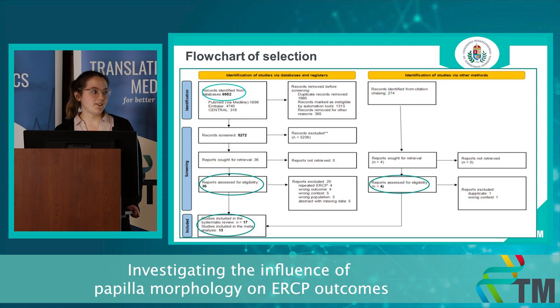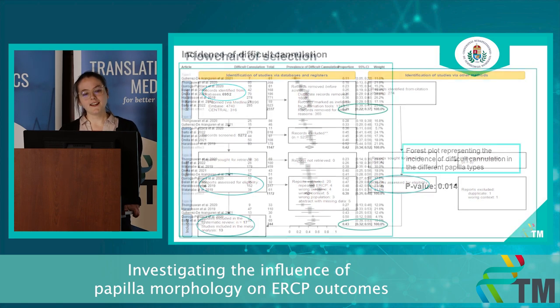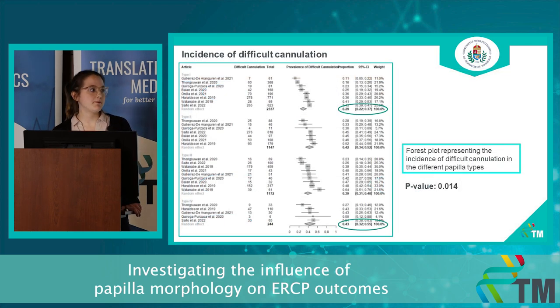This is the flowchart of my selection. Almost 7,000 articles were identified. From that, 36 articles were eligible for full-text selection. And after the whole selection process, including citation chasing, 17 articles were eligible for the systematic review, from which we could include certain articles in our quantitative synthesis.